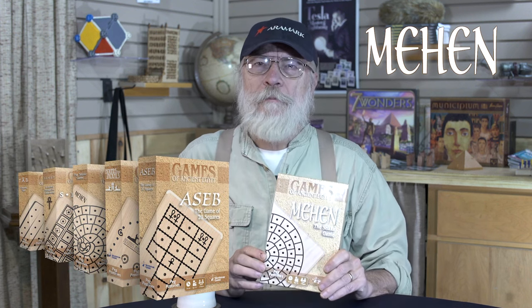Greetings Seekers! Welcome to my game room again. I'd like to tell you this time about a game called Mehen. We've chosen to include Mehen in our series of games of ancient Egypt because that's primarily where the game was found in the archaeological record.